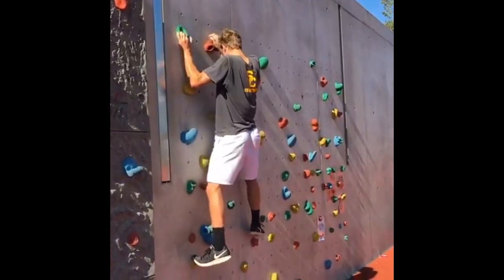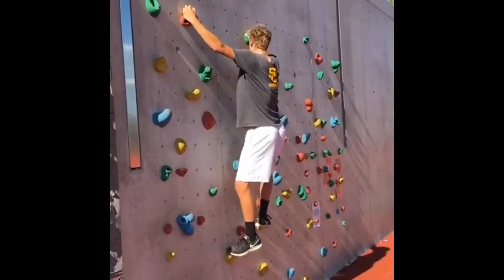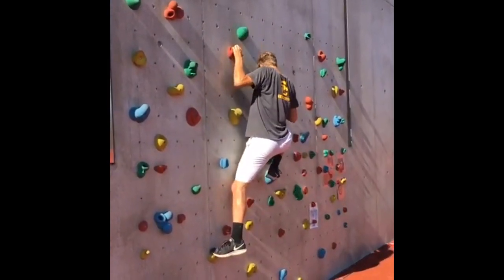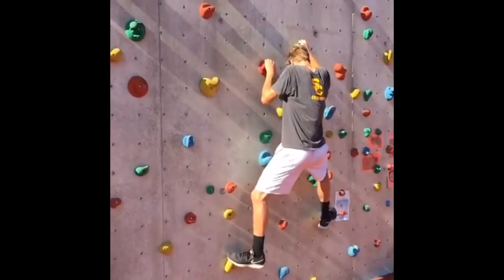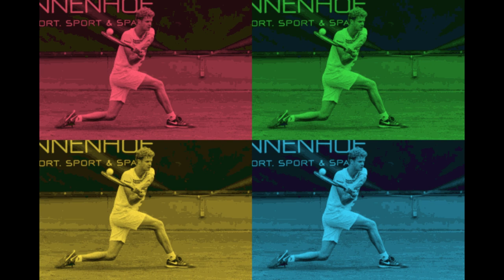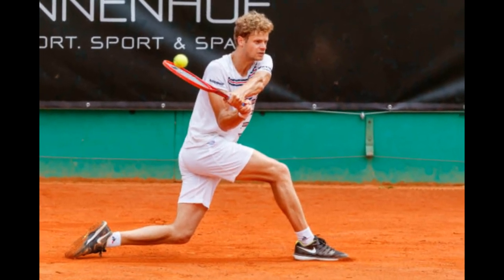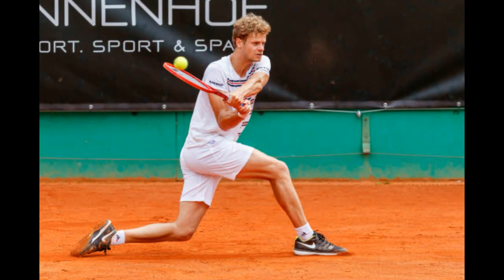Climbing rock walls is an integral part of his training because it builds core strength, grip endurance and mental resilience. It challenges him physically and mentally, improving his overall fitness and problem-solving abilities. The climbing wall enhances his upper body strength, which complements his tennis game by providing better control over racket swing and serves. Rope climbing also forces mental fortitude, enhancing his ability to stay focused and composed during high-pressure matches. It's not just a workout — it's a well-rounded exercise that helps him excel on the tennis court.